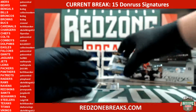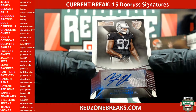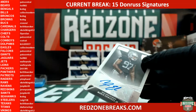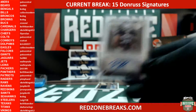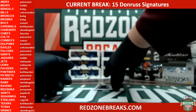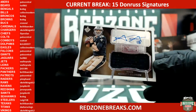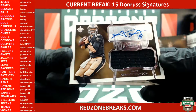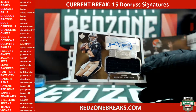All right, here we go — Raiders! Mario Edwards Jr. autograph. And here comes a Garrett Grayson rookie auto relic for the Saints.